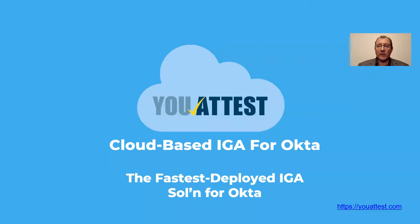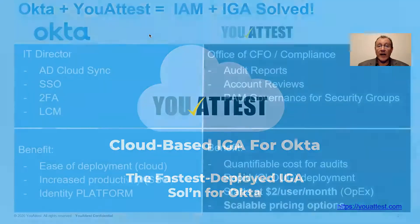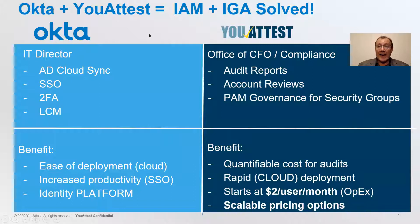Greetings. Karek Rajak, CEO of YouAttest, here presenting YouAttest — 100% cloud-based identity governance solution for Okta. We provide the IGA needs your customers need. We provide the audit report, the user account reviews, even the PAM governance for security groups attestations,